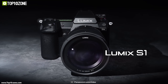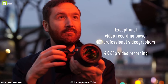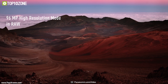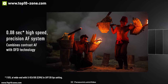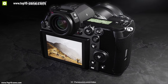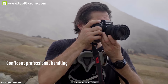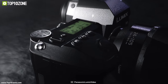Meet the Lumix S1 from Panasonic, the company's mid-level full-frame mirrorless camera that produces unprecedented image quality. It features a 24.2 megapixel full-frame MOS sensor with a maximum ISO range of 51,200 and a 96 megapixel high-resolution mode for landscapes and fine art photos. Equipped with advanced DFD technology, it offers 480 frames per second high-precision autofocus. It features a 3.2-inch tri-axial tilt rear monitor with RGBW LCD, a status LCD with 19 settings, and a universal L-mount.